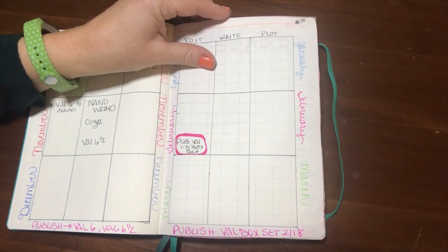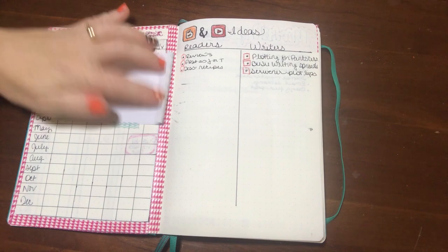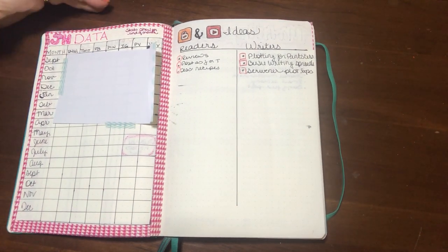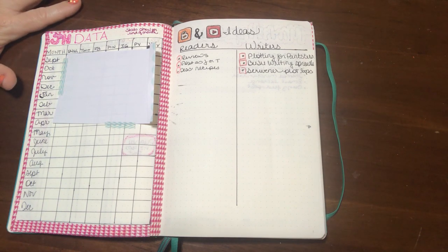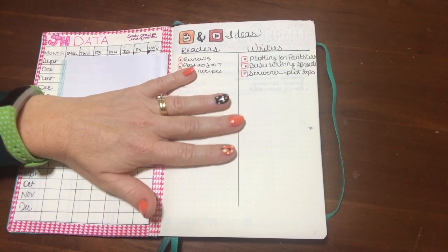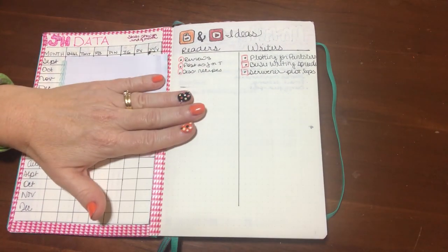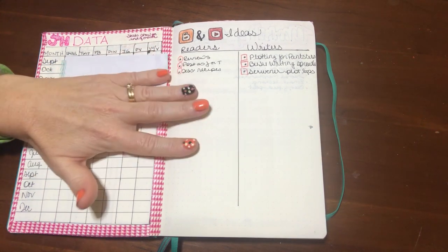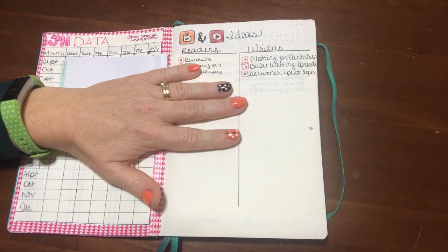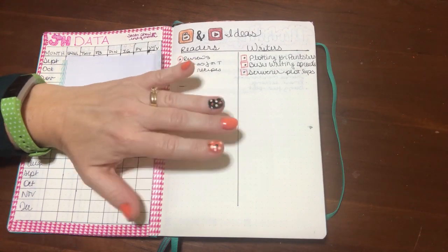The next page is where I keep track of data for my website and social media, which I haven't tracked much in the past but I'm starting to do now. I plan to set goals to really boost growth in the new year. I also have my blog and YouTube video ideas divided into content geared towards readers versus content geared towards writers, since the writer community is really wonderful — so supportive and helpful — and I want to participate in giving back.